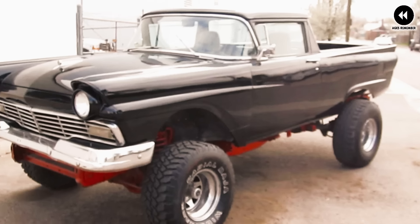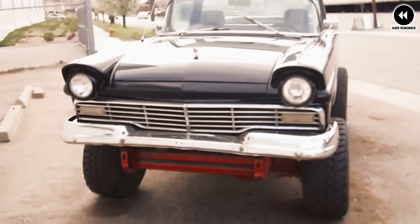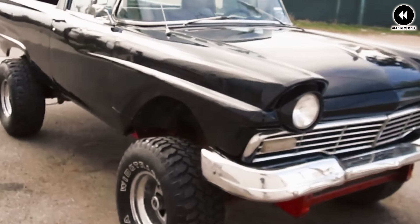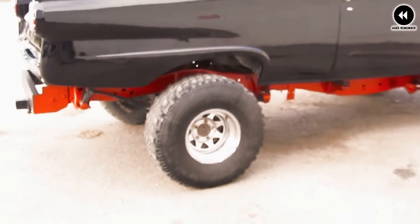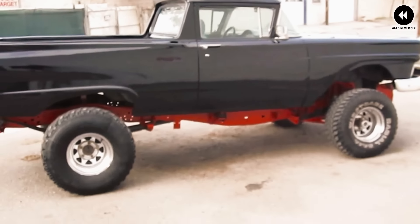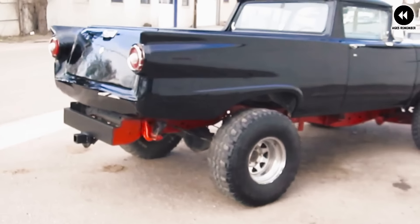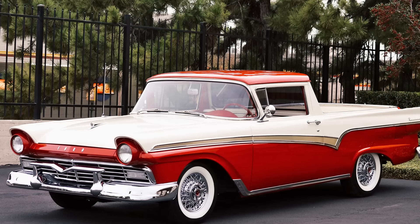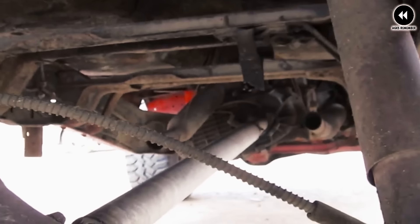Number 7: the Ford Ranchero, 1957. The 1957 Ford Ranchero was a pioneering vehicle that blended the practicality of a pickup truck with the style and comfort of a passenger car — one of the earliest examples of the car-based pickup. At first glance it resembled a sleek and stylish sedan with smooth lines, chrome accents, and a distinctive grille. However, behind the driver and front passenger seats lay a functional cargo bed, allowing the Ranchero to haul furniture, appliances, or supplies with ease. It offered inline-six and V8 engine options.